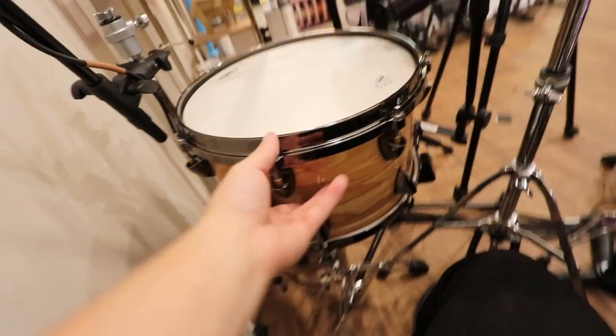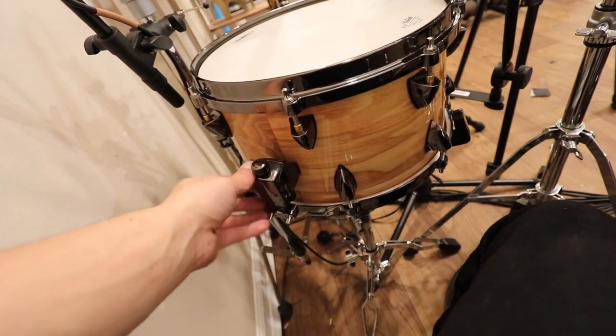Welcome to the episode today. In this episode, I'm behind the drum kit. I'm not going to play anything. I just got this today — I just got this new snare for like dirt cheap, like a hundred bucks.